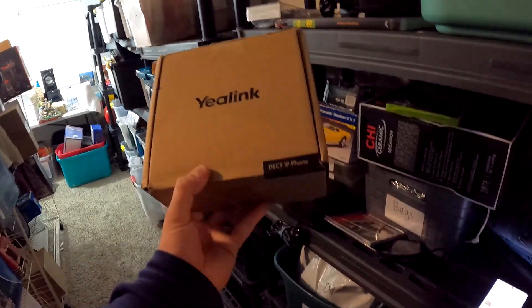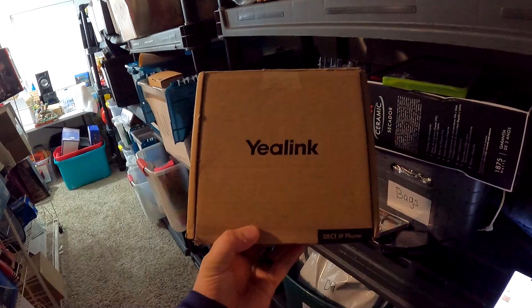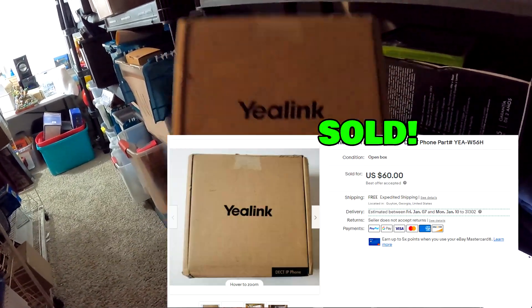This next item is from N6 — it's the Yealink phone. I'm pretty sure we got this for $5, maybe $8. This item right here sold for $60 with free shipping.